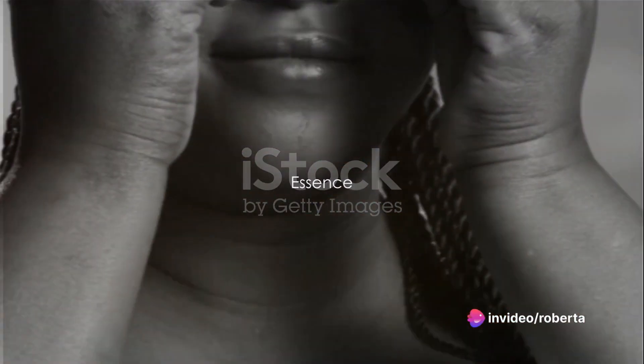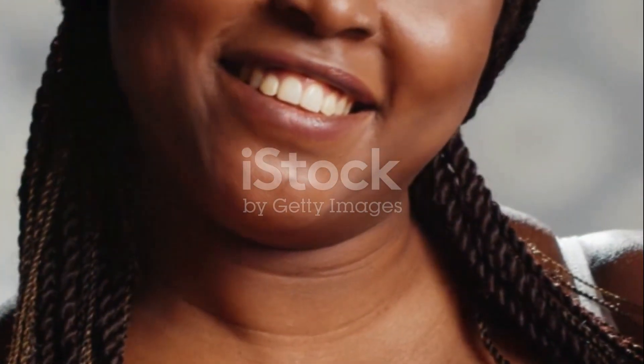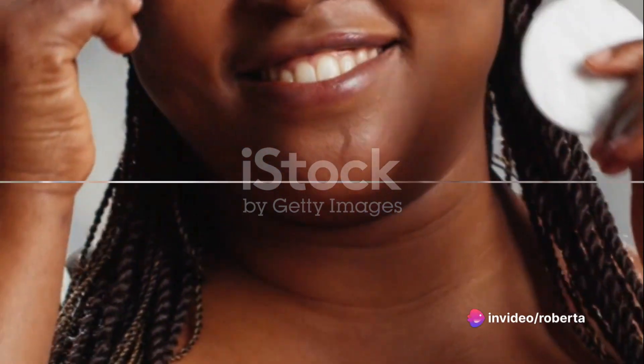Then comes the essence. Originating from Korean skincare, essence hydrates the skin and aids in cell turnover. It's a bridge between cleansing and moisturizing — a step that enhances the effectiveness of the products that follow.